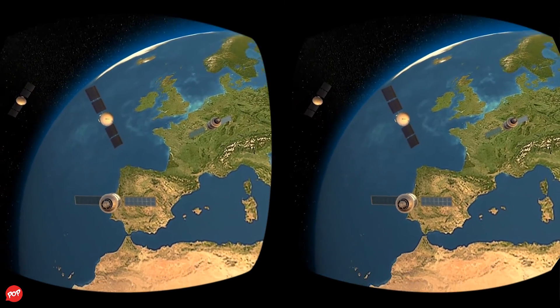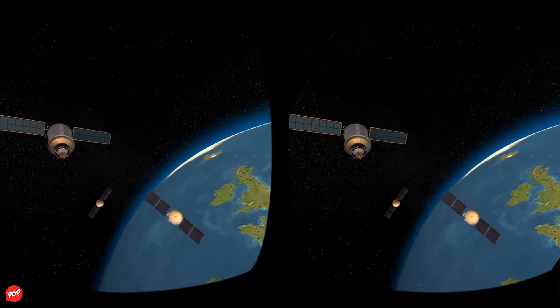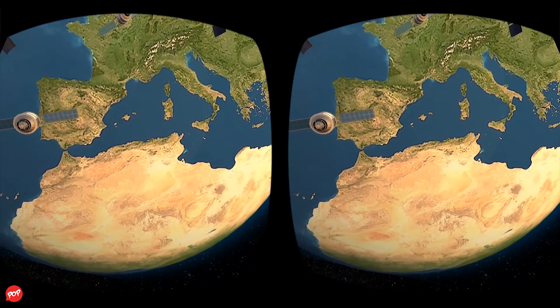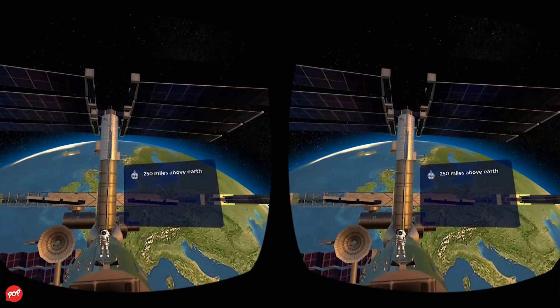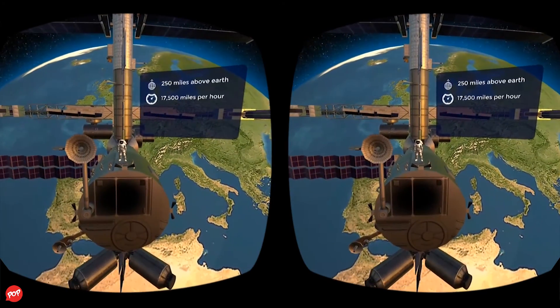It is destined to enable us to prepare to take the next giant leap past our moon and into the solar system. This satellite is NASA's International Space Station. In an orbit about 250 miles above Earth, the station travels at a speed of 17,500 miles per hour, circling the globe every 90 minutes.